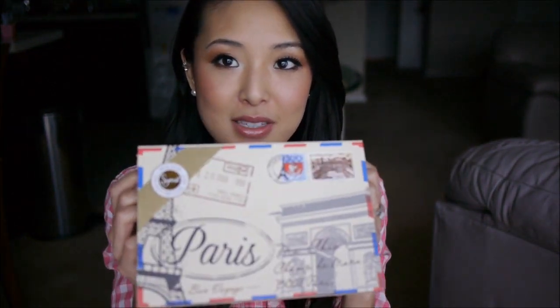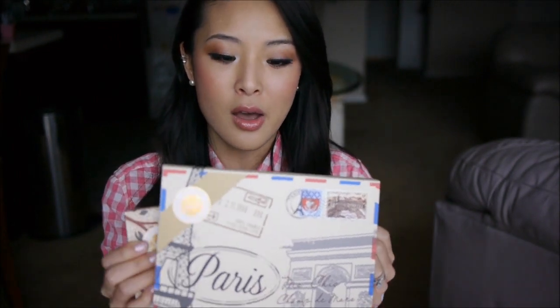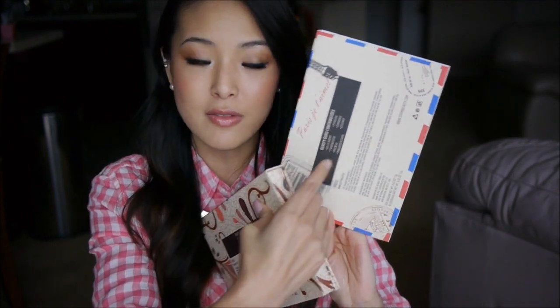It's a very beautifully designed palette. It comes with a really cute sleeve that has a sort of envelope design with the Eiffel Tower and the Arc de Triomphe, and on the back it shows all of the different contributors.